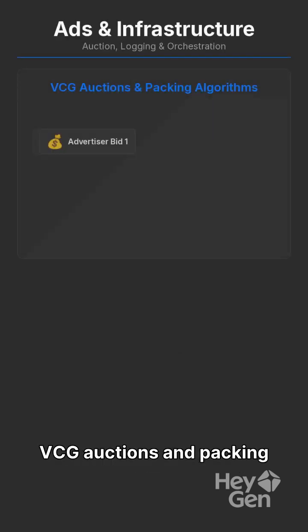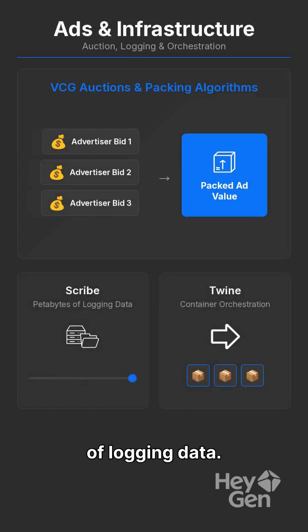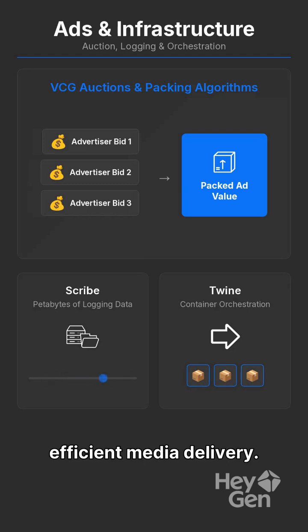Ads are balanced in value with VCG auctions and packing algorithms. Robust infrastructure like Scribe handles petabytes of logging data, while Twine orchestrates containers for efficient media delivery.